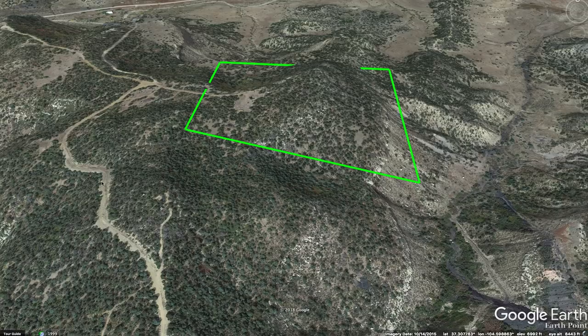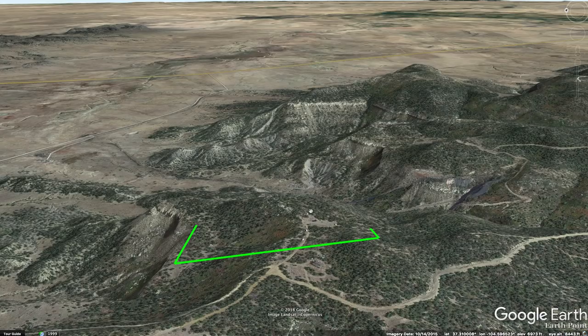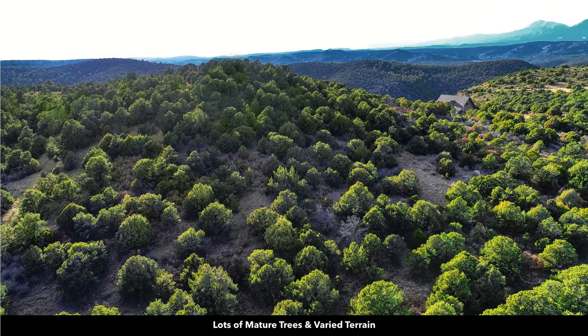Then you have this road that's used to access the property. It comes in from the west and you can see there's this open clearing which makes an awesome building site, and then you have some level areas down here and the property is covered with mature trees. This is a neighbor to the west. You can see the electricity lines and poles there.